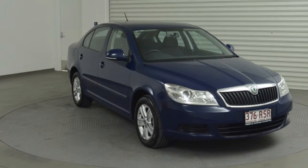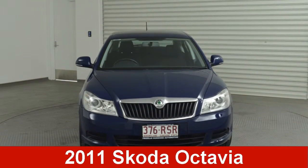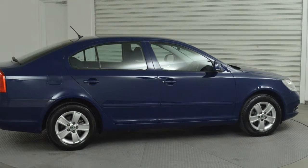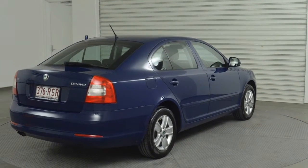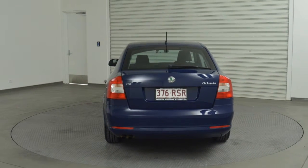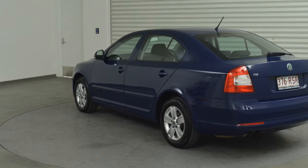Imagine yourself in this 2011 Skoda Octavia. This Octavia has an efficient 1.8-litre engine and a smooth shifting automatic transmission. The attractive exterior is complemented by its stylish interior.